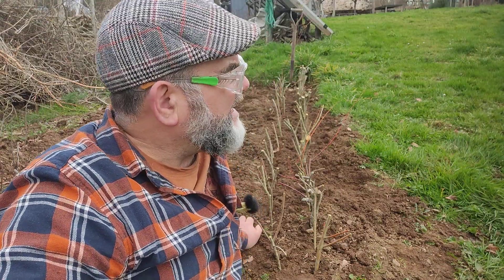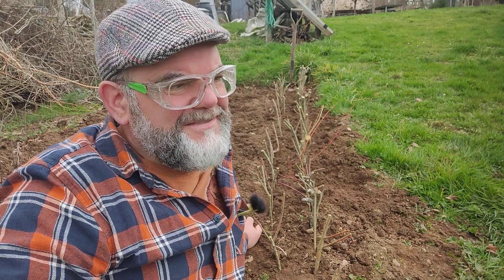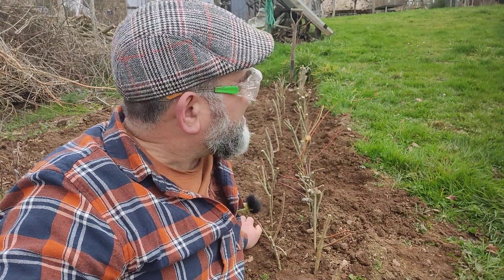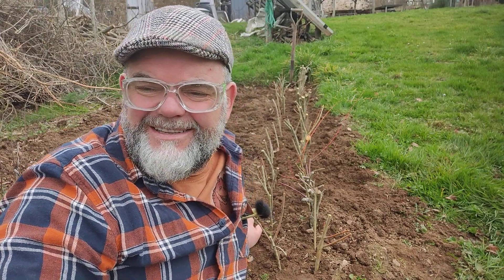Deciduous trees that are native to here in France, and a few more speciality trees as well. It creates a variety of different seeds, nuts and fruits for the little animals — the birds and the bees and what have you. It's really important, me and the missus feel.